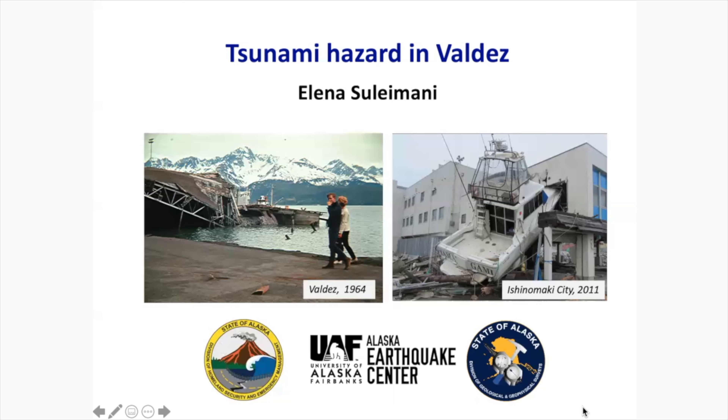On that slide, I have two photos. One of them is the Valdez waterfront in 1964, and the second one is Ishinomaki City in Japan in 2011. Tsunamis have been happening for a long time and will continue to happen. Natural disasters don't know how technologically advanced we are, so the most important thing is to get prepared.